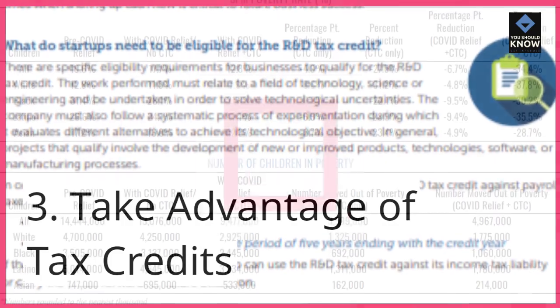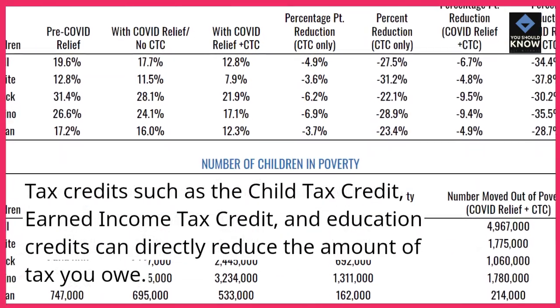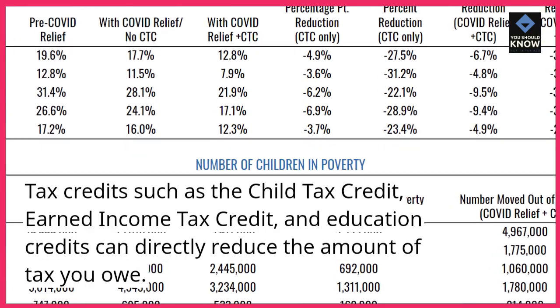3. Take advantage of tax credits. Tax credits such as the child tax credit, earned income tax credit, and education credits can directly reduce the amount of tax you owe.